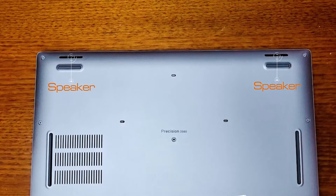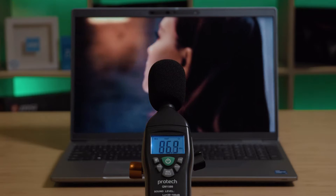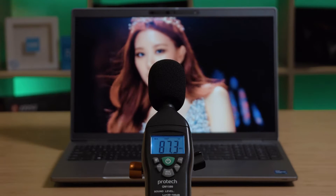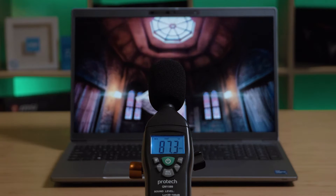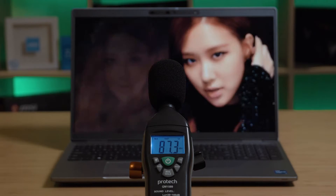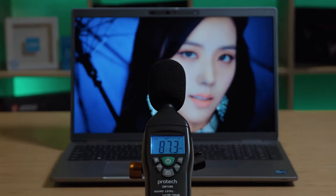There are two speakers located on the bottom front of the computer. When I measured the maximum volume of the speakers, it managed to hit a peak of 87.3 decibels. That's actually quite loud — louder than the iPad Pro. So you definitely would not be struggling when using this computer outdoors, doing a meeting or a presentation. That's quite decent for the speakers.